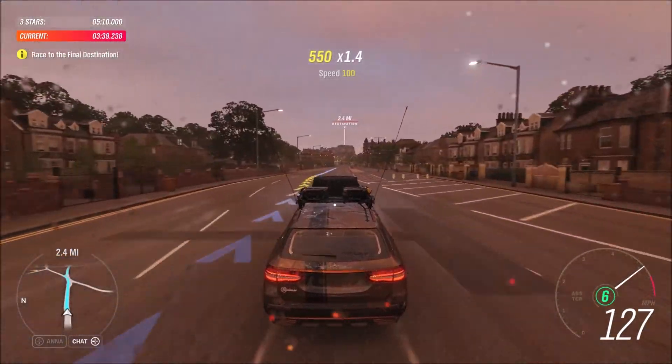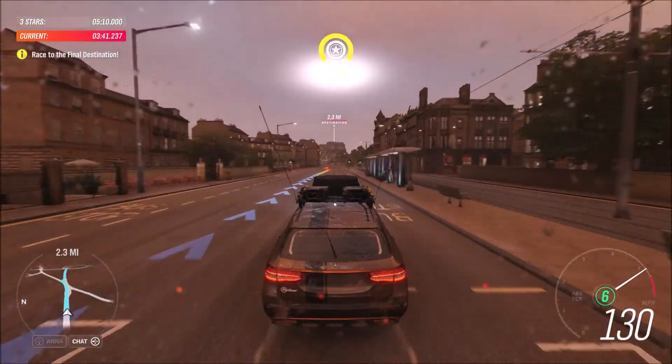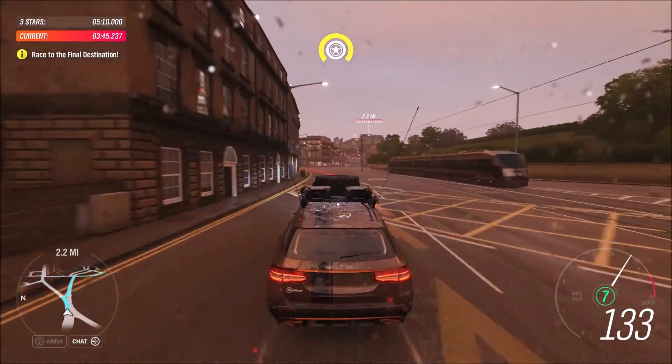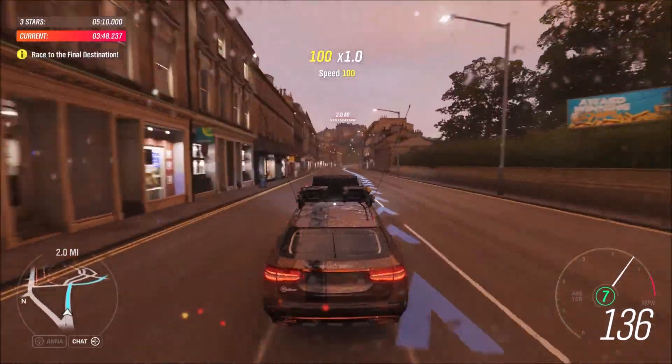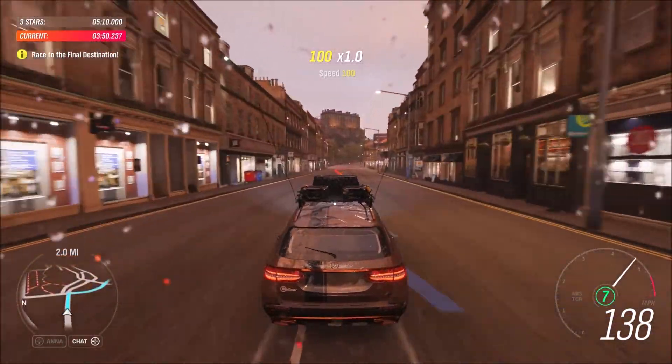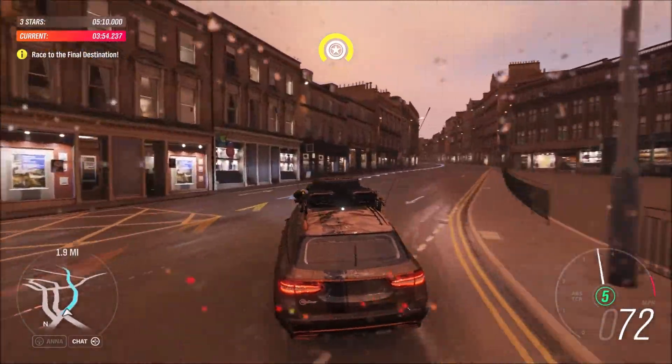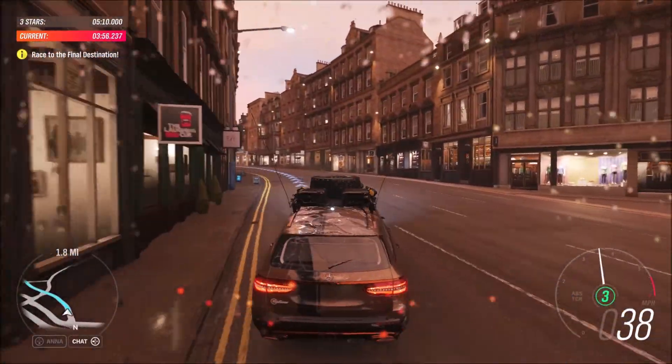In 400 yards, turn right. Turn right. All this adventure kit's had a tiny effect on the fuel efficiency. Good job the roof rack holds two cans of diesel, and there's another one in the back. Just don't confuse them with your drinking water.